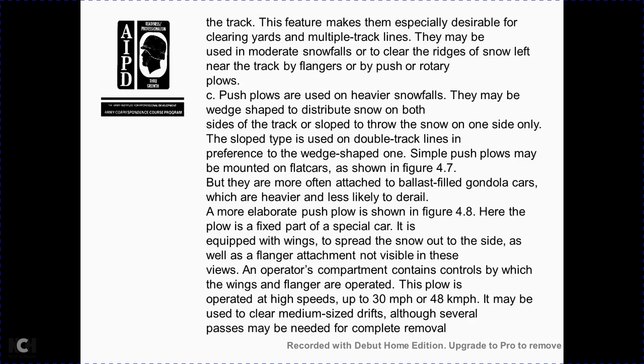Push plows are used with heavier snowfall. They may be wedge-shaped, distributing snow to both sides. On double track lines, wedge-shaped plows throw snow to one side only. Simple push plows may be mounted on flat cars or attached to ballast-filled gondola cars, which are heavier and less likely to derail. The most elaborate push plow is fixed in a special car with clipping wings that spread snow out to the sides; flangers are attached and an operator compartment contains controls for the wings and flanges. The snowplow operates at high speed — up to 30 miles per hour (48 kilometers per hour) — and can usually clear medium-sized drifts, though several passes may be needed for complete removal.